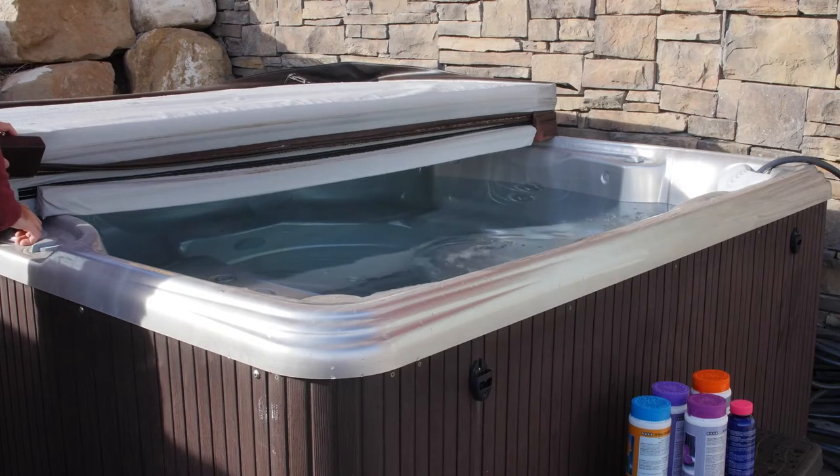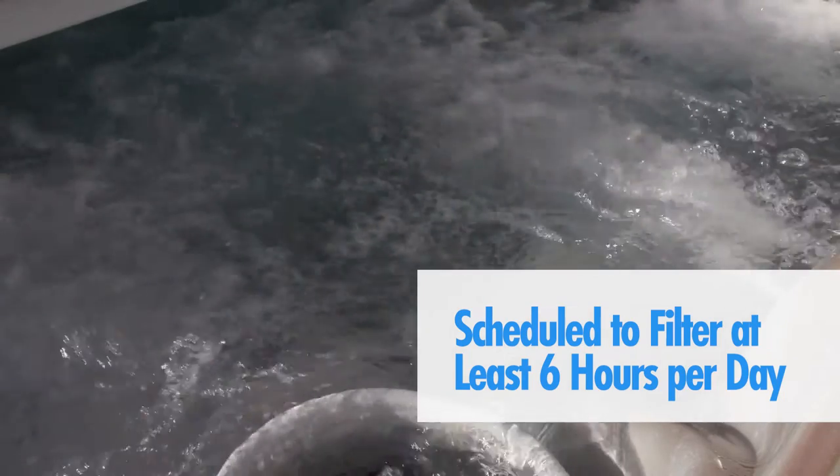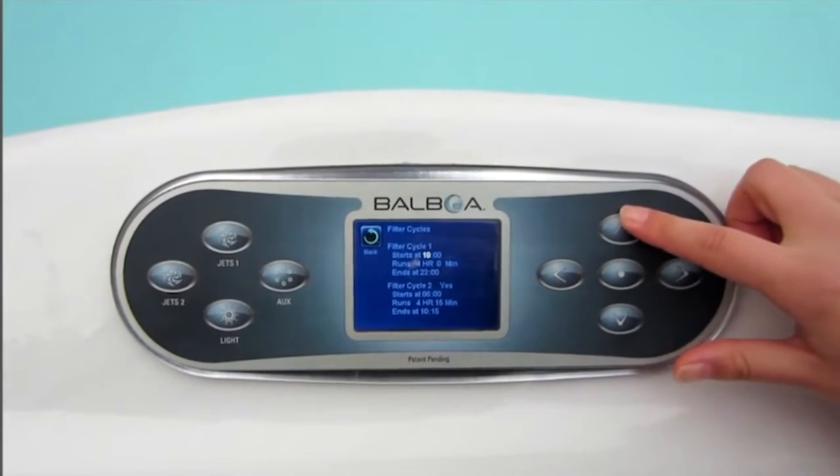Make sure your spa is scheduled to filter for at least six hours per day, or if your spa uses a low-volume hush pump, it should be programmed for the longest duration, preferably 24 hours per day if possible.